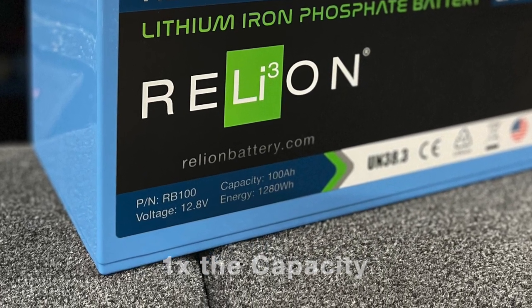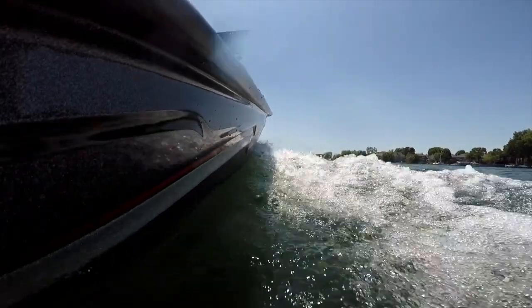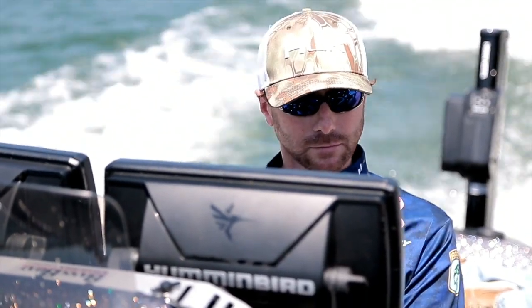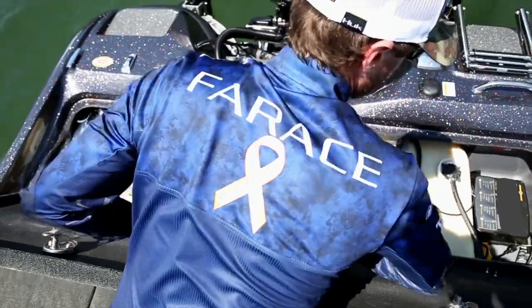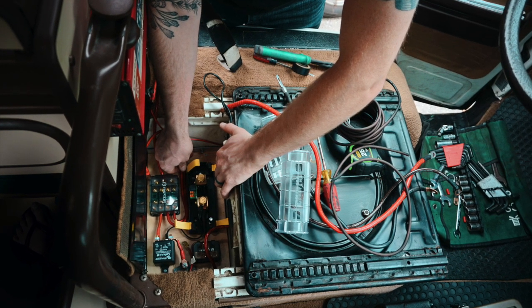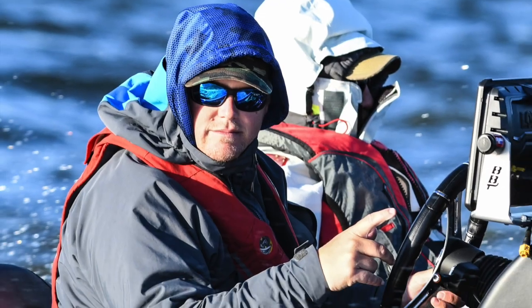At the least, running above this current will shorten the life of your battery. At the worst, operating your battery continuously above the maximum could increase the internal temperature to the point where the BMS opens the circuit and stops providing power to your application. It is very important to understand the demands of your application to remain under the maximum continuous rating to prevent permanent damage to your battery or loss of power.